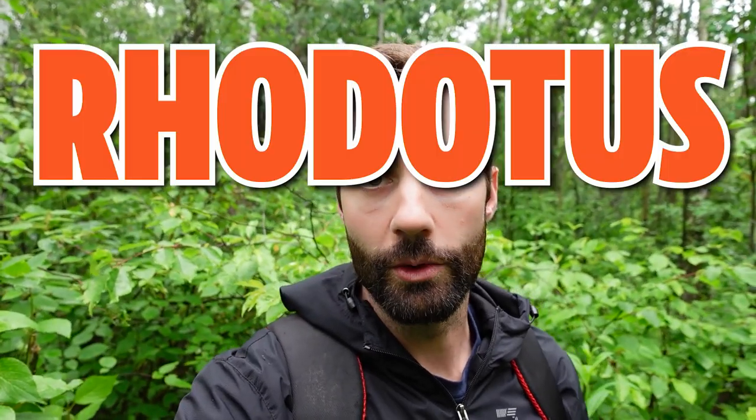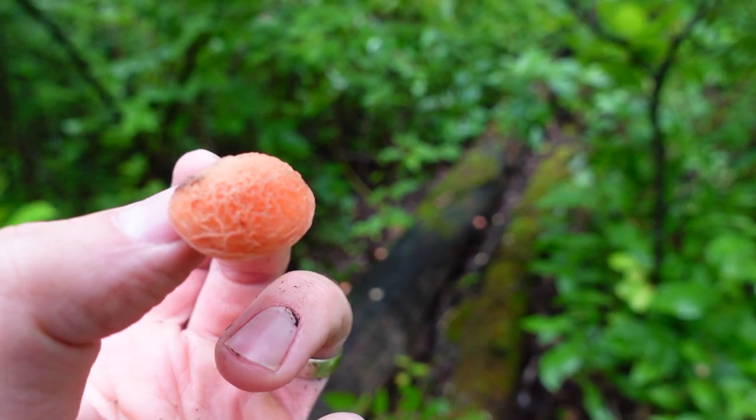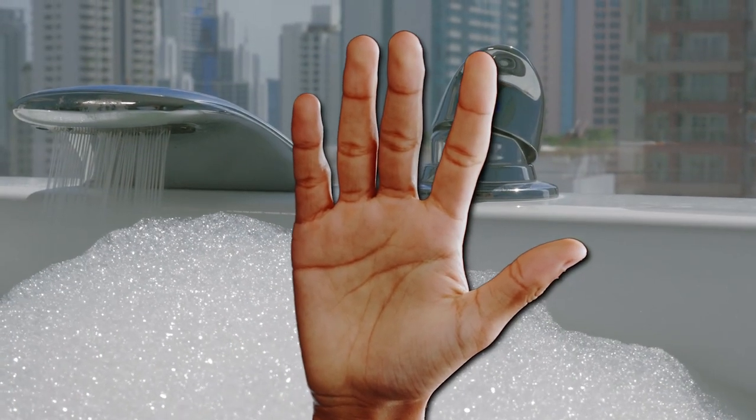The scientific name is Rhodotus palmatus, and Latin isn't always super confusing. That name palmatus actually means the palm of your hand, and it kind of makes sense when you think about it, because when you look at the cap of this mushroom it almost looks like the palm of your hand if it was wrinkled, as if you were in the bathtub for an hour.